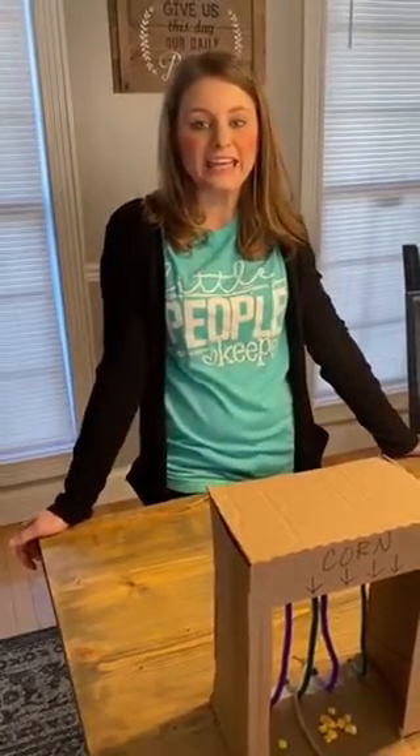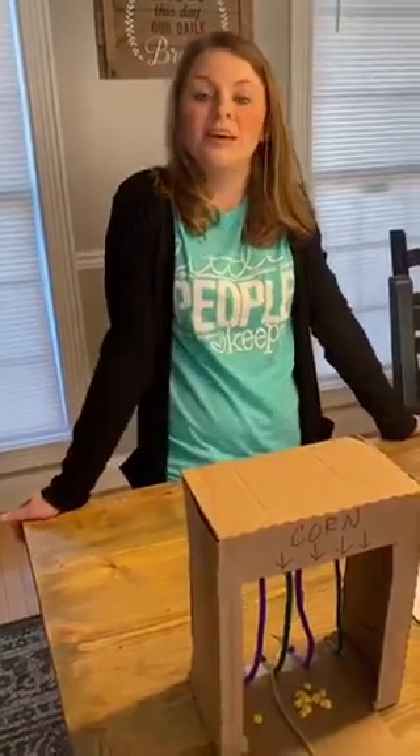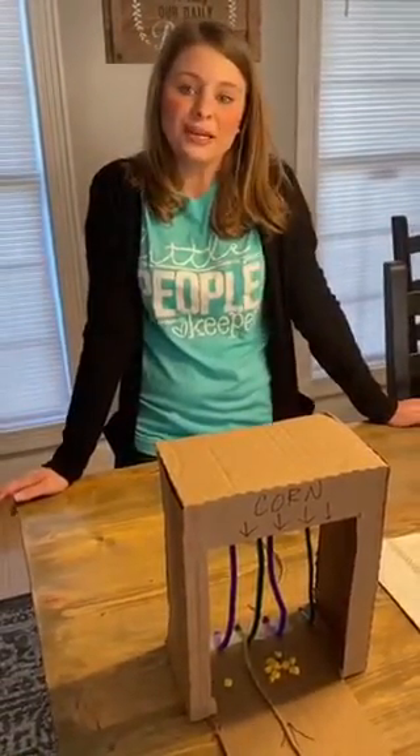Hey Northview Primary, it's Miss Kate and it is STEM night — and it's virtual this year. Normally we're at school doing different activities in the gym and the cafeteria, but this year it's at your house and we have created a few different projects for you to complete at home with your parents.